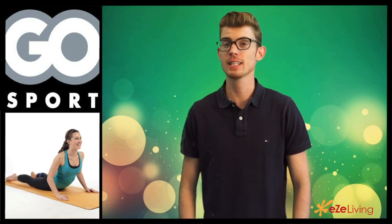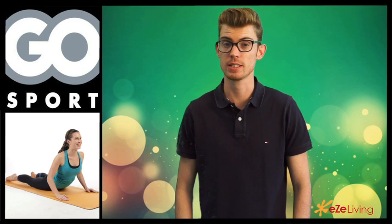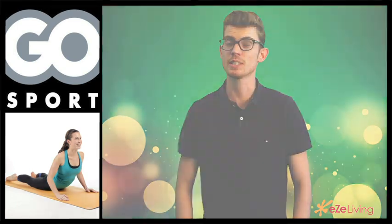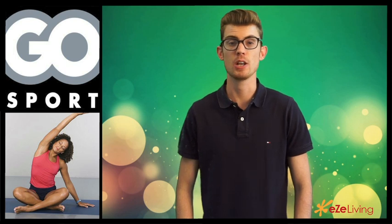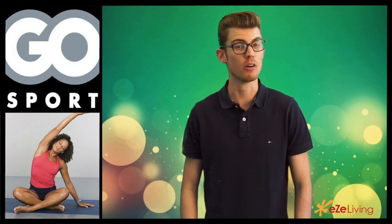The first is to release lactic acid buildup in your muscles — this will help with soreness the next day. The second is to increase blood circulation, which helps with tension buildup in your muscles after a heavy gym session. The third and last reason is to increase flexibility in both your joints, your tendons, and your muscle cells after a workout.